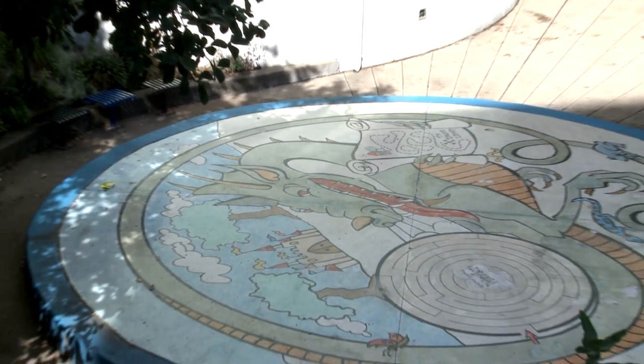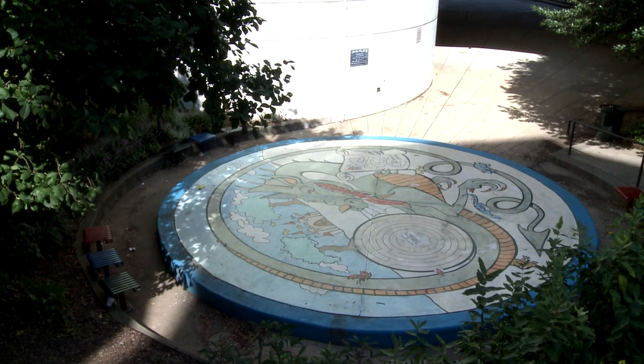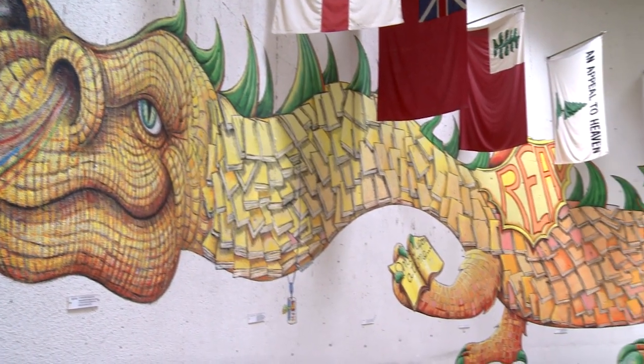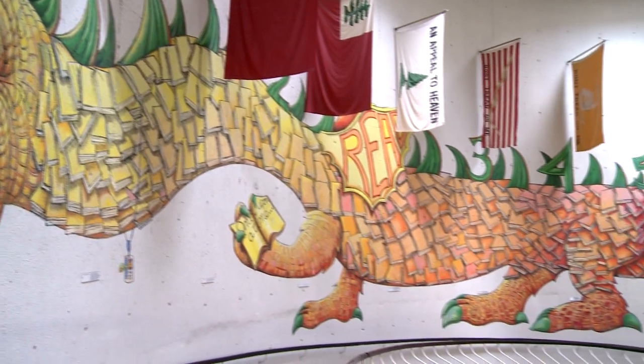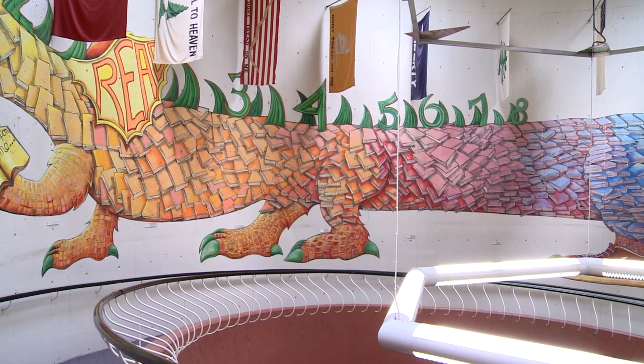Being an artist, I didn't want to just go over another artist's work without offering something of my own. So I came up with the idea, looking at different dragon pictures, of seeing how much the scales that covered a dragon's body actually looked like books overlapping one another. I thought, what a great idea for the library — to have a dragon covered in books.